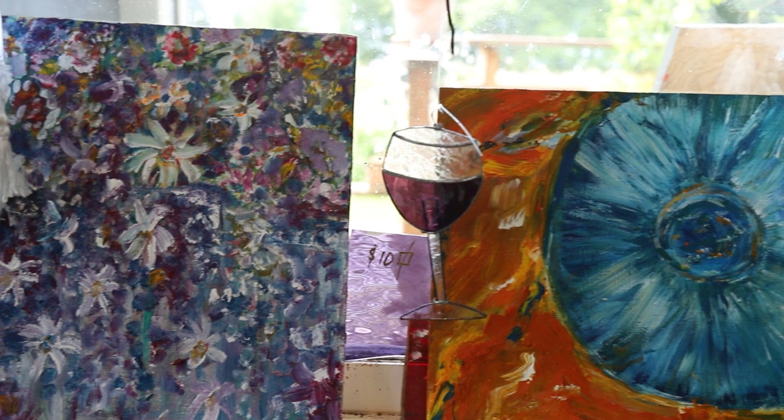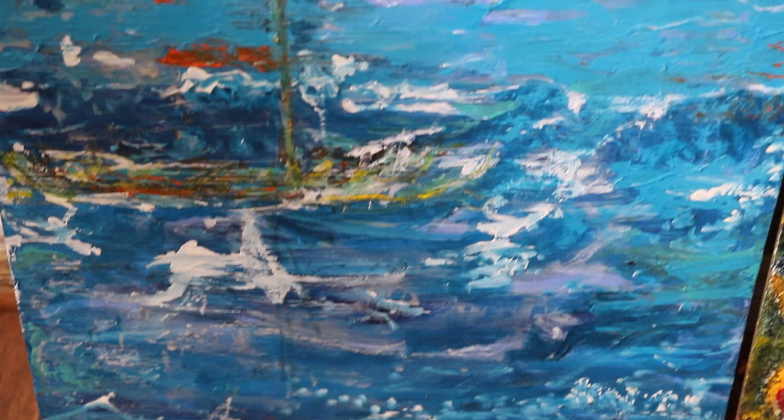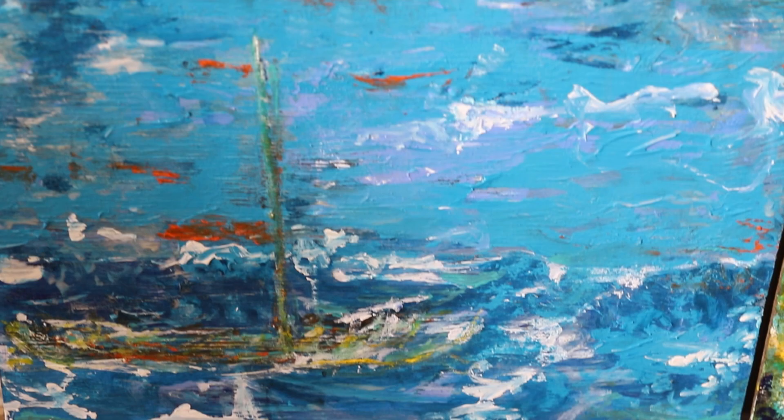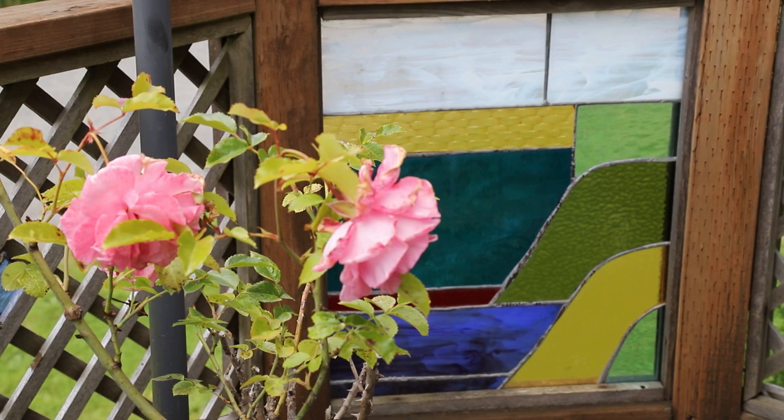What I like about having studio tours and visits is that when people see my work, they have to think a little bit. I like to watch them sort of puzzle over the colour or the mood that is brought from my paintings and my stained glass.